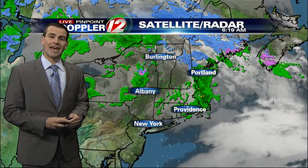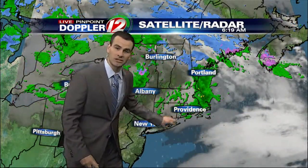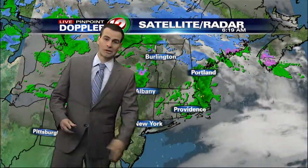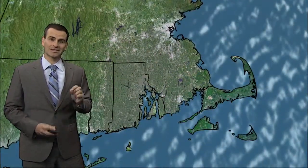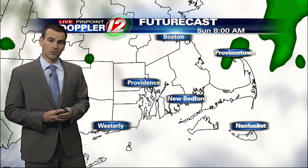There's our satellite picture. As I was just mentioning, there is round one — the morning showers pushing out over the next several hours. We have a gap right here, and then the front swings on through later on this afternoon and this evening, bringing in that second round of potential showers. But certainly not a washout at any point today.